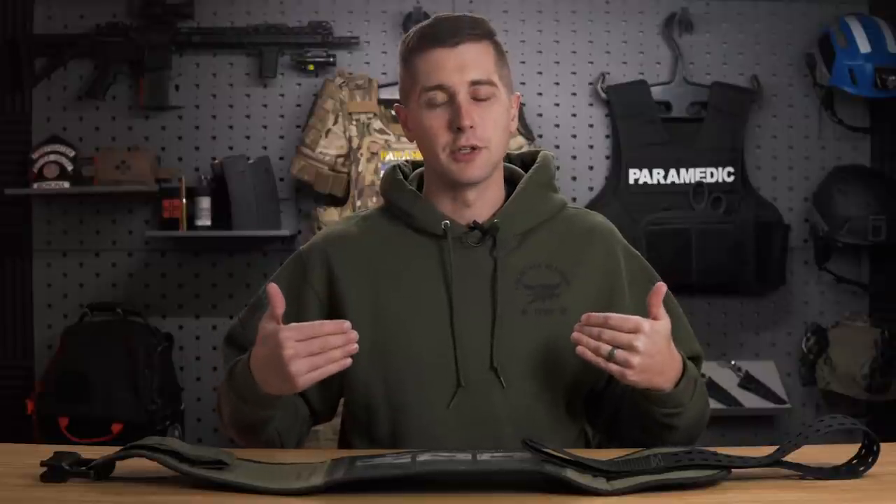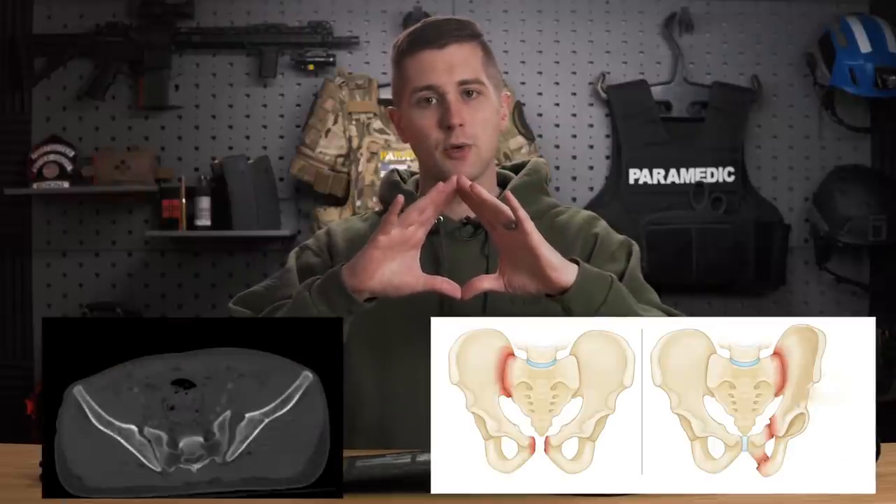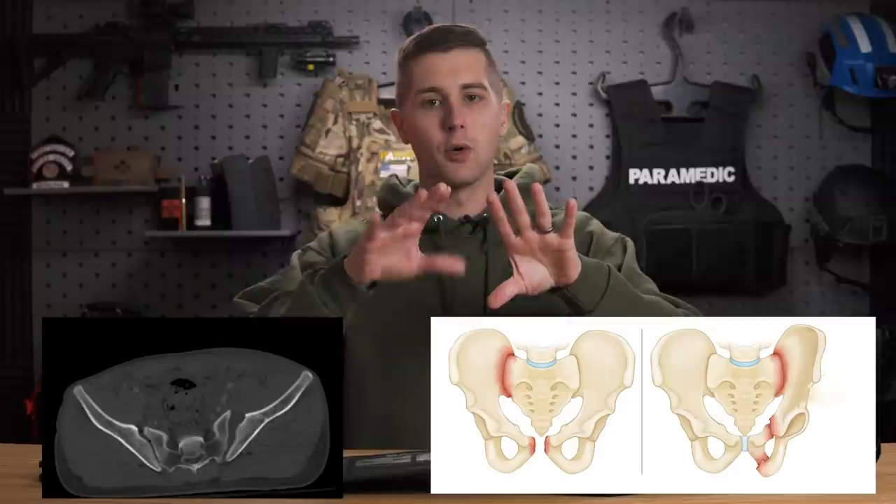This causes what's called an open book pelvic fracture — an unstable pelvis — where the bone cracks and one or both sides open up, severing structures on either side. This is extremely dangerous because your pelvis can hold up to three liters of blood, or about half the body's blood volume in an average adult. Admittedly, my portable kits are currently lacking pelvic binders, and that is something I'm going to change very soon.